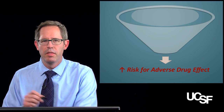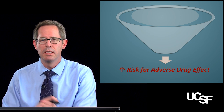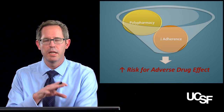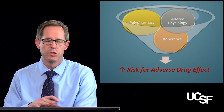Generally, there are three main buckets to think about regarding adverse drug events and why the elderly are at higher risk. The first is adherence. The second is polypharmacy — and we'll talk about those later in subsequent modules. Today we're going to focus a lot more on the altered physiology of your geriatric patients.